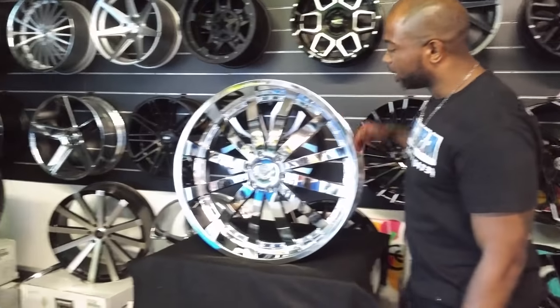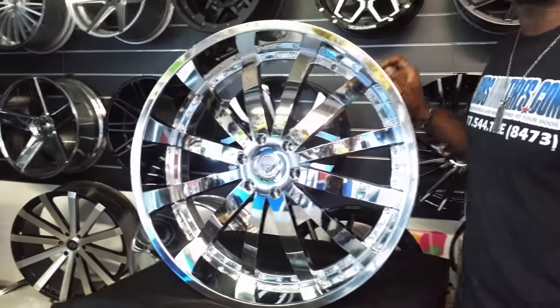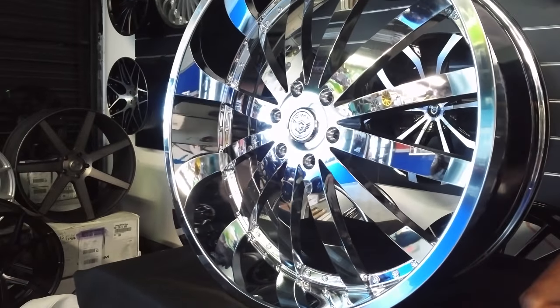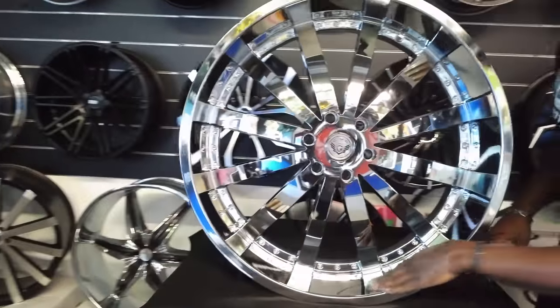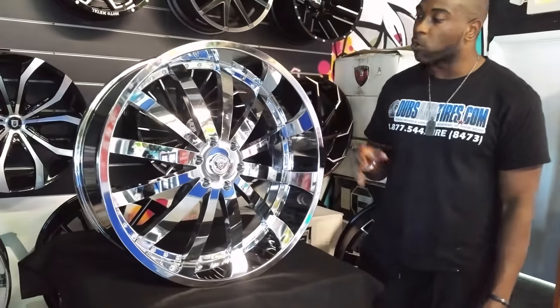Right now we're looking at the Gima Rode. This is a 26-inch wheel. It comes in 22, 24, 26, and 28 — all chrome. This also does come in black with mill. Great looking wheel. If you're still looking for that big lip, Gima has you covered with a bunch of their wheels, including the Rode. Got about four and a half inches of lip here for all of those guys who want that lip and that chrome lip.